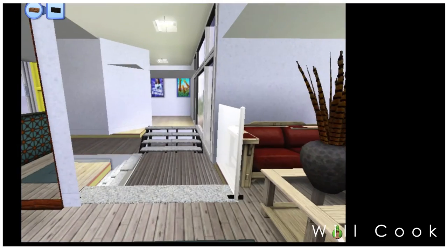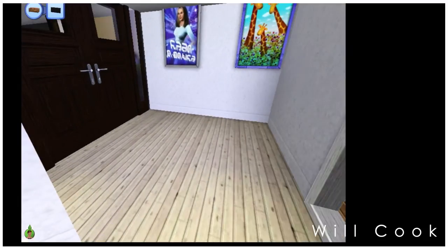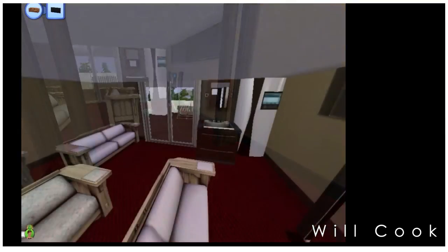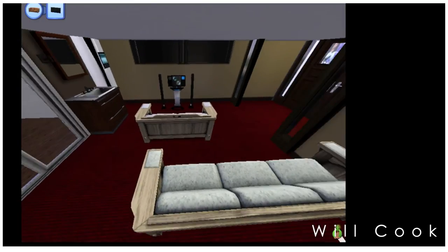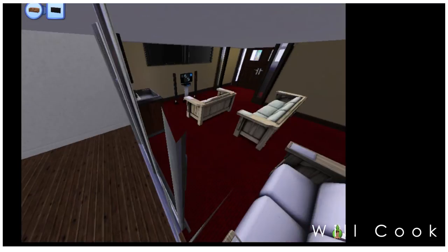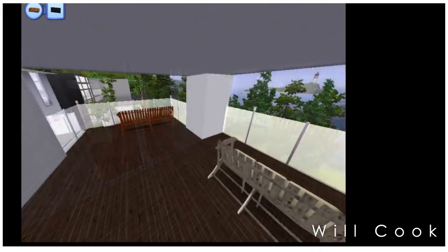Moving to the other side of the house, we take a left off the staircase into the theater room. There's seating with chairs and red carpeting to give it that theater feel, and to make it a little non-traditional, I have bright stark white sofas. There's also a small balcony off the side here.